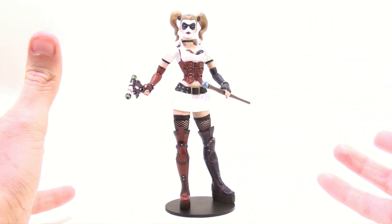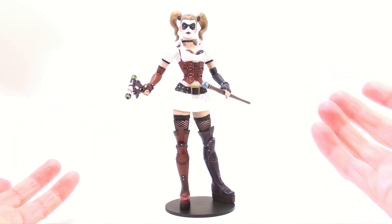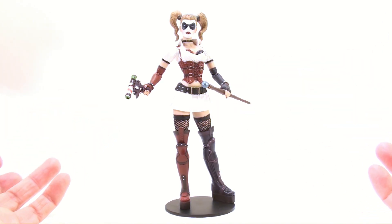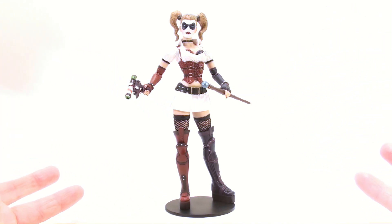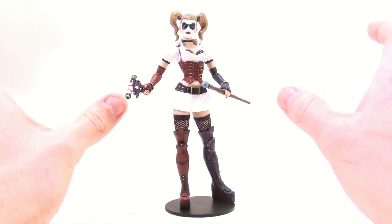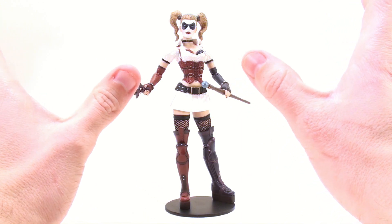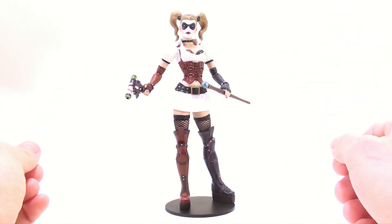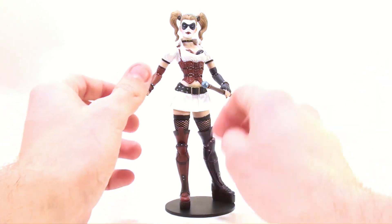Completely blindly she follows every single order that the Joker barks out. It's revealed in the game that she actually was his psychiatrist at one point in time, who then eventually became madly in love and infatuated with the Joker — Mr. J, as she calls him. He recognized this and in some kind of weird twisted world fell in love with her as well, but at no point does he sacrifice himself for her safety. Joker is always about himself, and we see that in the video game a couple of times.